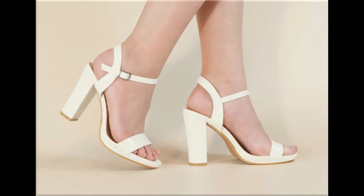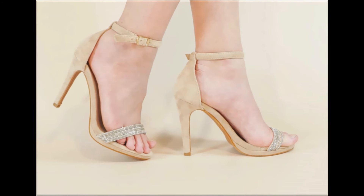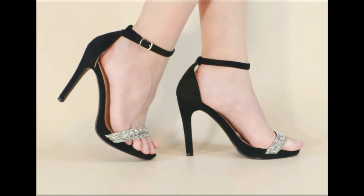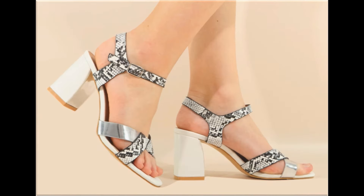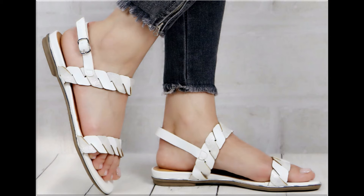All the designs you are watching are displayed very beautifully. Slip-on designs are also part of this pretty collection along with zebra styles. These all designs are available online easily, and for ordering you can just comment and I will give you the online shop address.